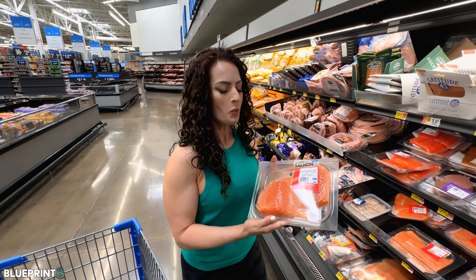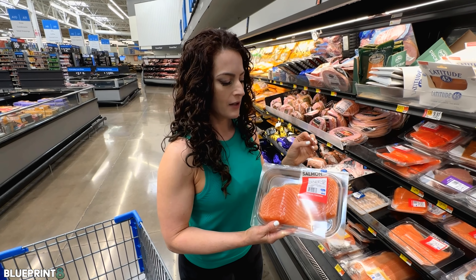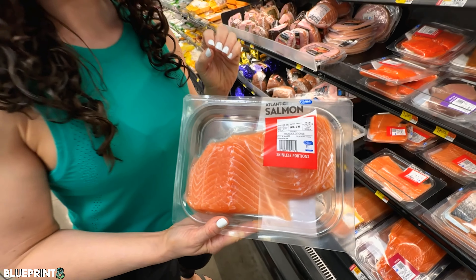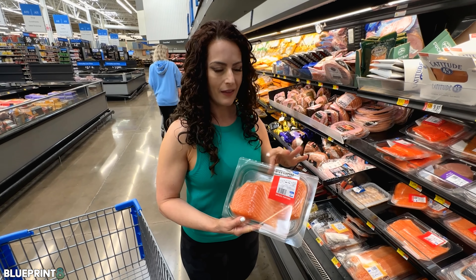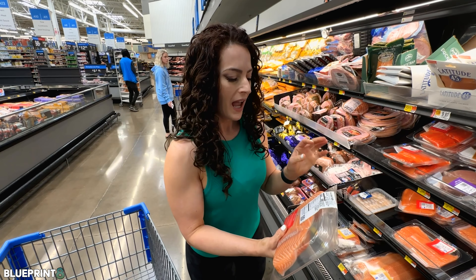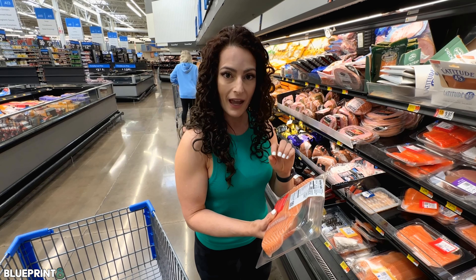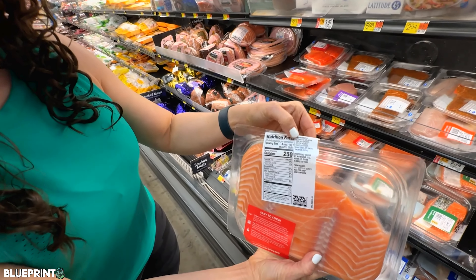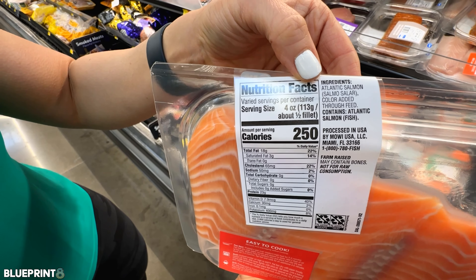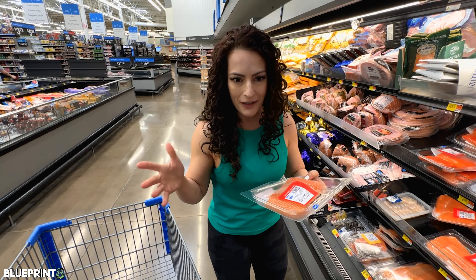The worst salmon you can buy is farmed salmon — it's usually always Atlantic. These fish are in such poor quality conditions; they're fed and treated so badly that they end up with lice and have to be treated because they're in crowded areas. This salmon is so discolored that they have to add color through feed in order to maintain some sort of salmon color.